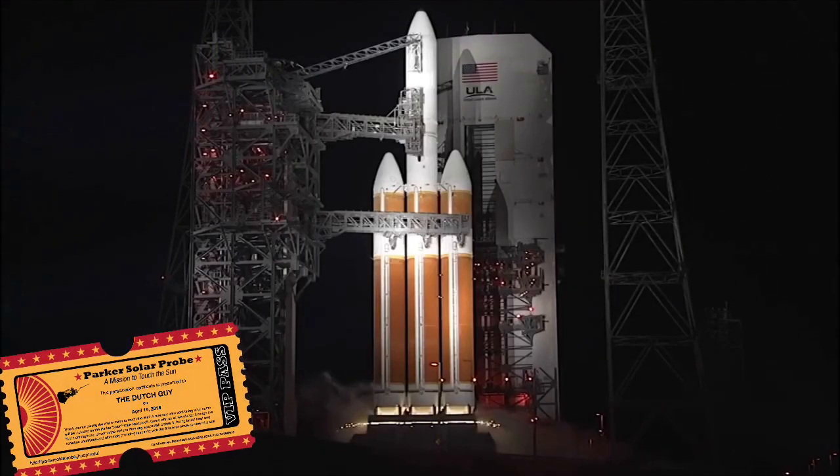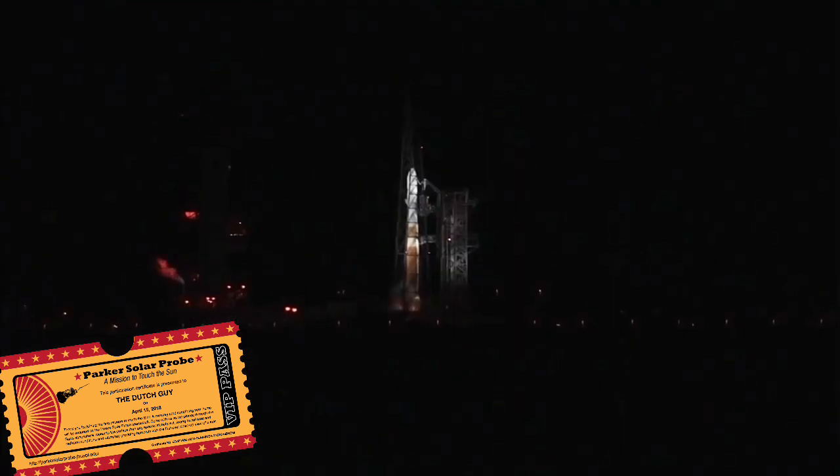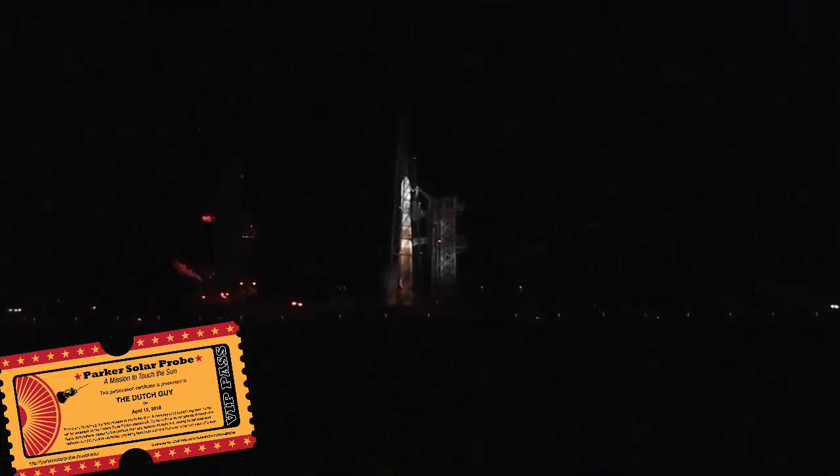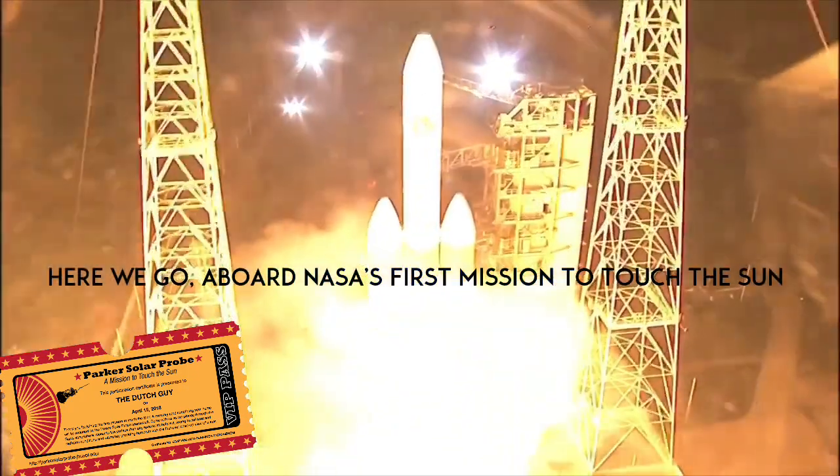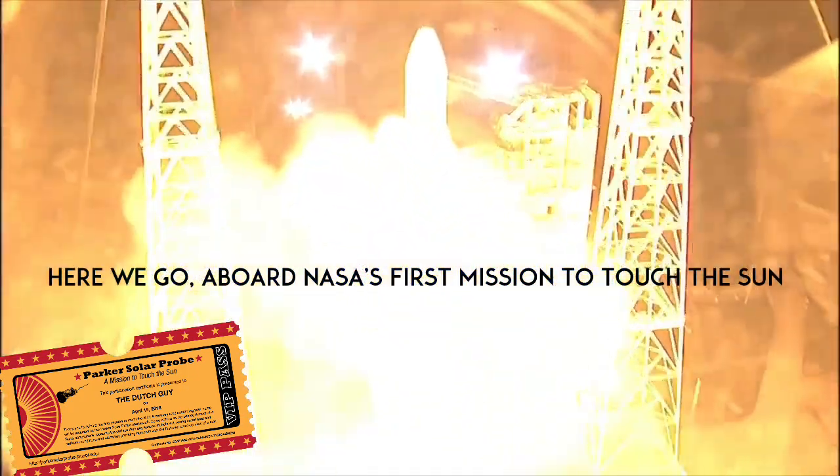Minus 15. Prophy ignition. 10, 9, 8, 7, 6, 5, 4, 3, 2, 1, 0.